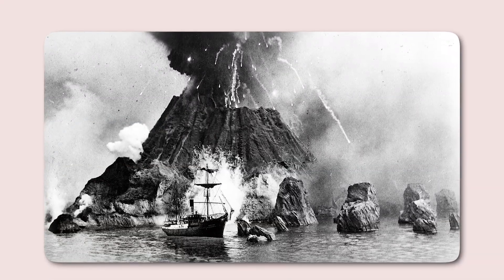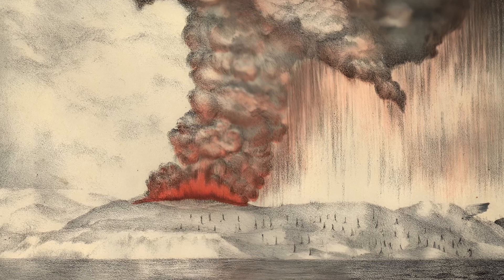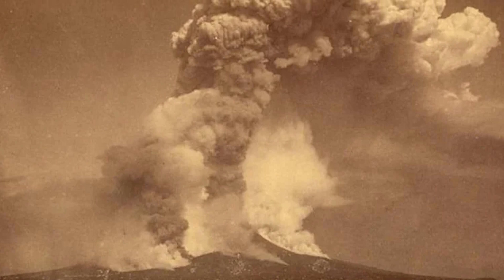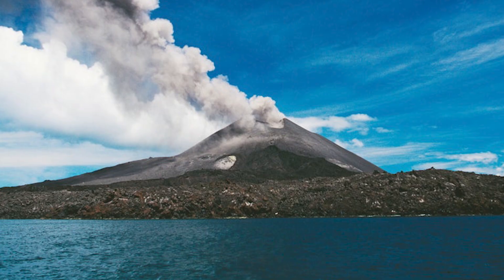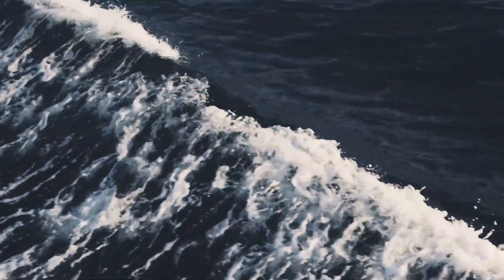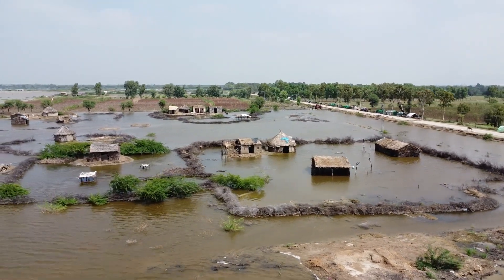In 1883, the world bore witness to the cataclysmic eruption of Krakatoa, situated in the Sunda Strait between Java and Sumatra in Indonesia. The region lies along the Pacific Ring of Fire and near the Sunda Megathrust Fault — a subduction zone where the Indo-Australian Plate is forced beneath the Eurasian Plate. The trigger was likely the buildup of pressure in its magma chamber, combined with structural instability caused by years of tectonic stress. When the caldera collapsed into the sea, it displaced vast amounts of water, unleashing tsunamis that obliterated coastal villages and killed over 36,000 people. The eruption sent shockwaves that circled the globe and ash-darkened skies for months, altering global weather patterns.